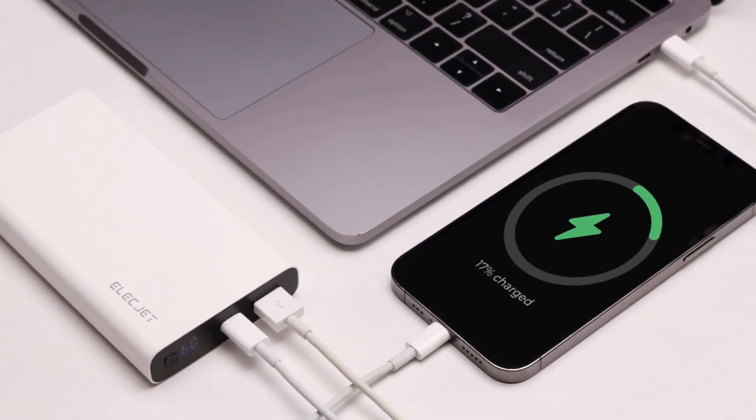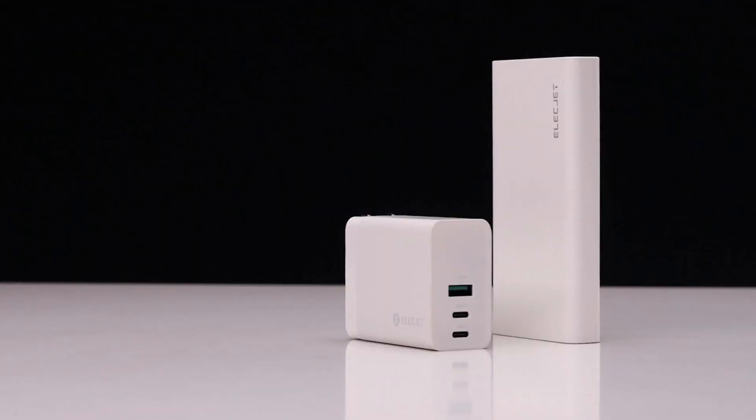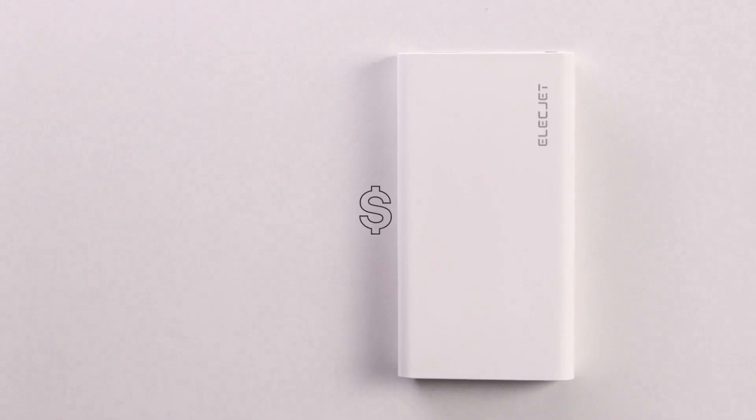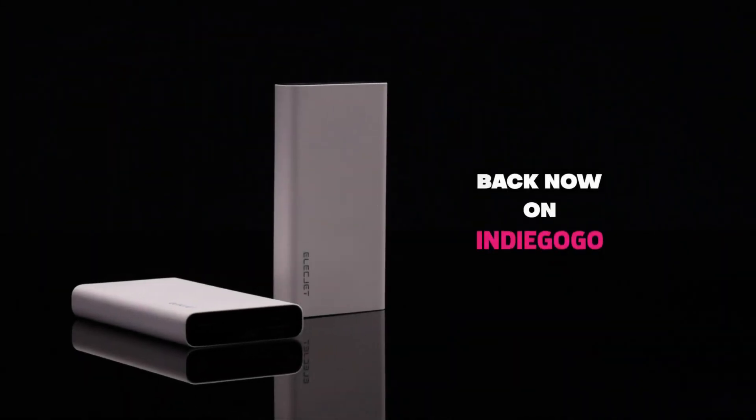Apollo Ultra has also passed some of the strictest safety testing processes, so you can have peace of mind knowing our products are safe and certified. And at just $65, it's a steal. Back it on Indiegogo now.